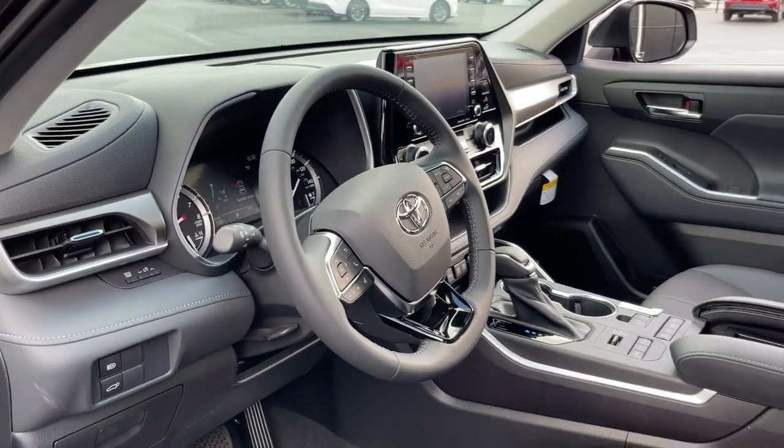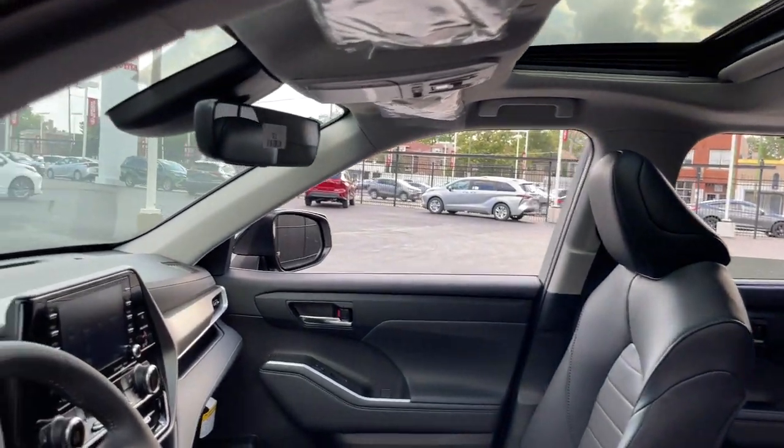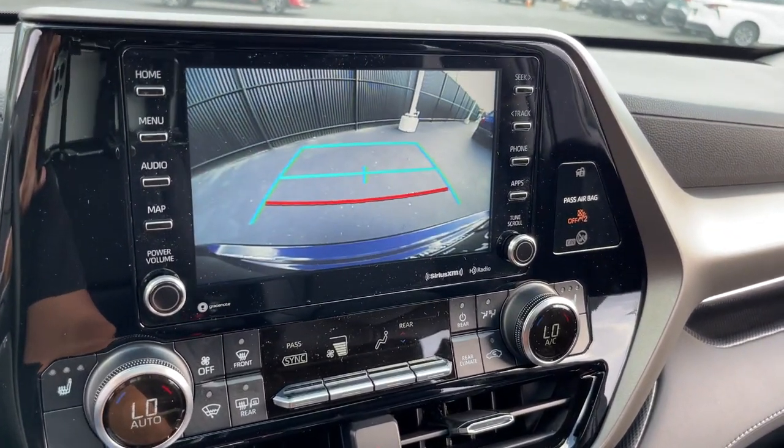Ample cargo capacity, flexible interior layout, advanced safety and driver assistance tech, as well as conveniences like multiple USB ports, an infotainment system, and multiple climate control zones.